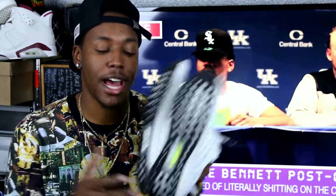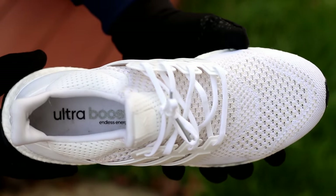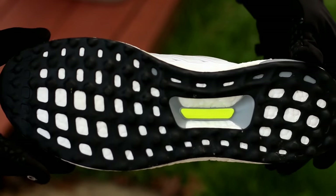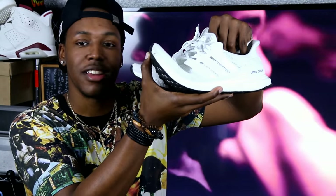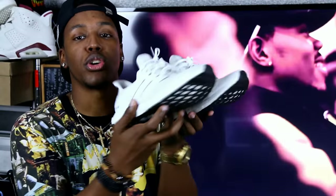Next up is the Adidas Ultra Boost in white. I honestly wish I had two pairs because at $180 retail I waited a long time to cop at retail — I got mine on Eastbay when they restocked. I wear these a lot but find myself trying to keep them clean. When you first get them the toe box material is so structured and pulled together, but once you wear them a little bit they stretch out.